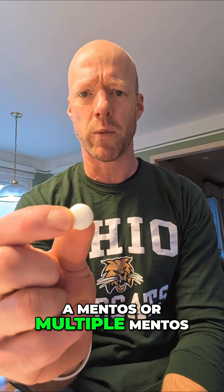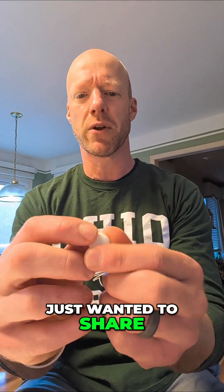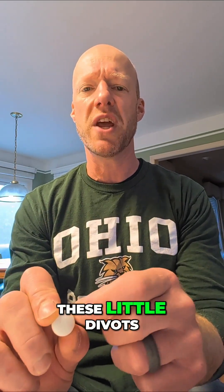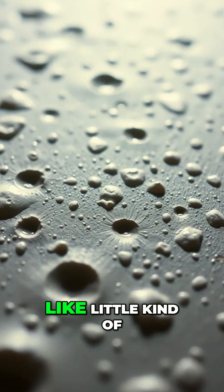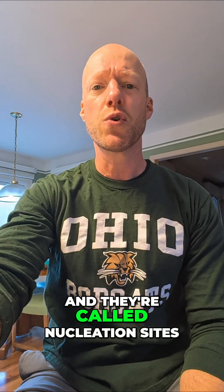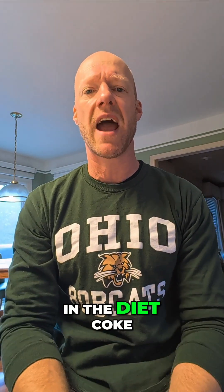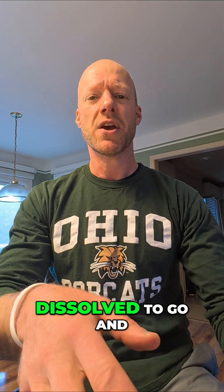When you drop in a Mentos or multiple Mentos — this is actually Mentos gum, that's all I had in the cabinet, but pretend like this is Mentos — on Mentos there are little divots and microscopic little craters, and they're called nucleation sites. And the nucleation sites, when they get dropped into the Diet Coke, are a place for that CO2 that's dissolved to immediately turn into gas.